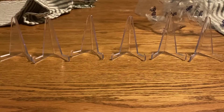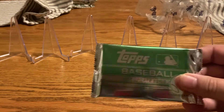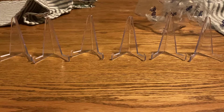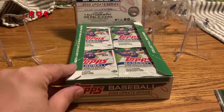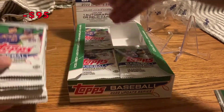24 packs in a box — it's the first time I've ever bought one. It comes with a silver pack, which I've never opened before. The key hit here is Julio Rodriguez, which I'm excited for.